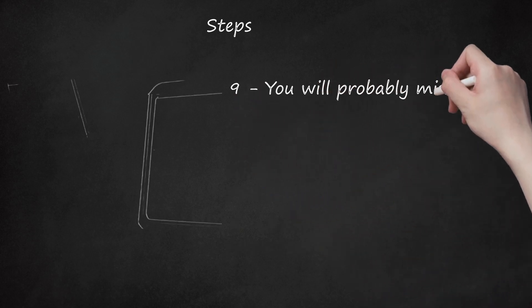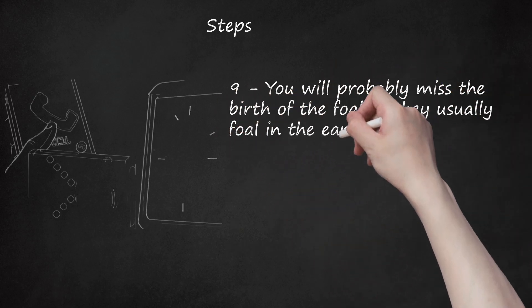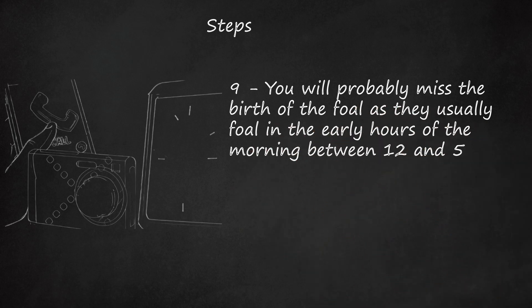Step 9: You will probably miss the birth of the foal, as they usually foal in the early hours of the morning between 12 and 5. But if you're lucky enough to see it, keep in the background as you may cause her to stop pushing and alter the natural process. Do not startle her with camera flashes or a crowd of people watching. She will become restless as she is preparing to foal and may pace the fence, paw at the ground, and roll repeatedly. Eventually she will lie down and begin pushing in earnest. The first thing visible should be some of the bluish-white membrane, then the front hooves of the foal with its nose resting on top. From this point it should take a maximum of around 20 minutes for the delivery to take place.